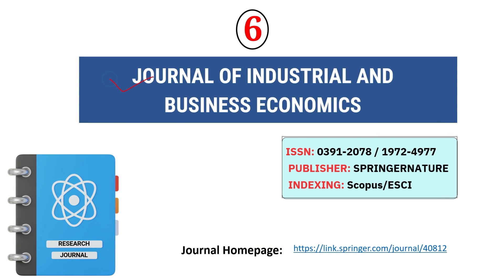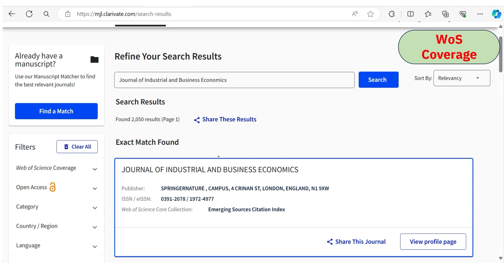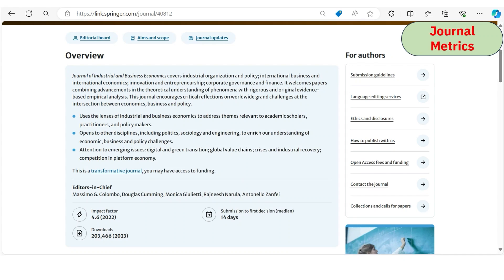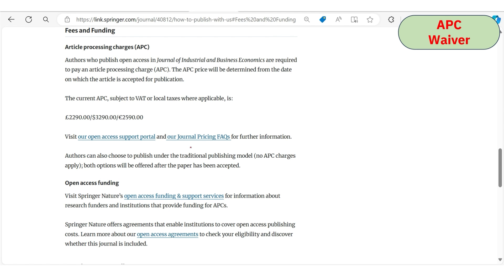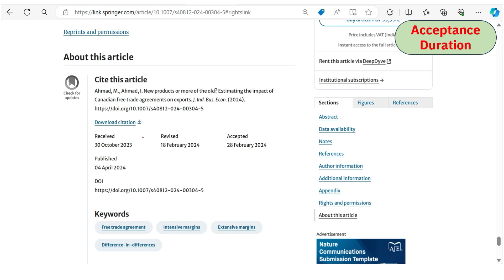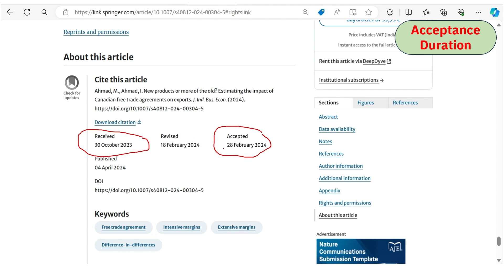The sixth journal is the Journal of Industrial and Business Economics. It is indexed under Scopus and ESCI. We confirmed both Scopus and Web of Science indexing. Go through the scope areas carefully and only consider this journal if your article fits. The journal matrix shows you will receive a first decision within 14 days, the impact factor is 4.6, and if you choose the traditional publishing model, there are no publication charges.